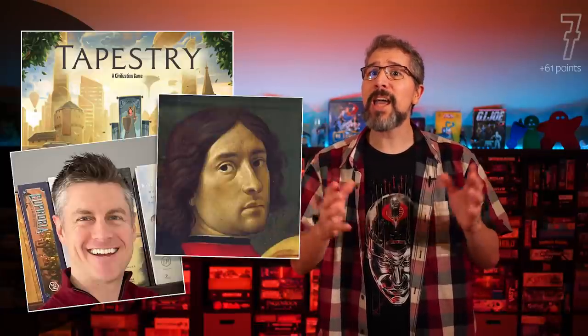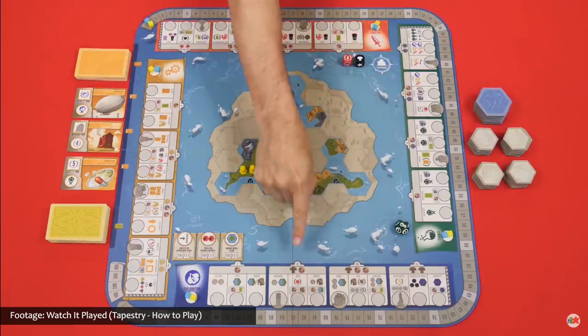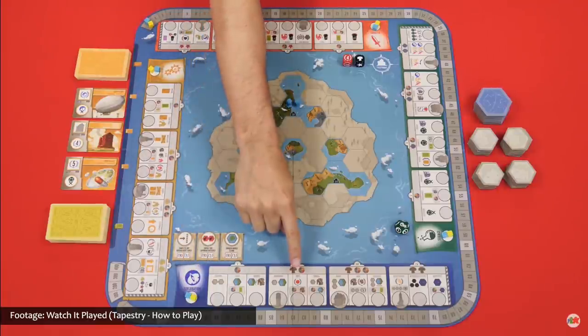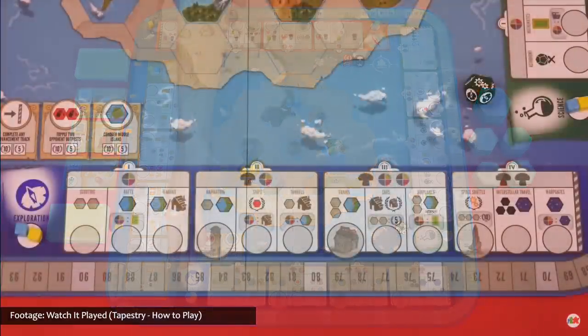The next game gaining steam this month is Tapestry, a card-drafting, technology-building civilization game designed by Stonemaier Games' very own Jamey Stegmaier. In Tapestry, players start from nothing, and then they make advances on four different tracks — science, technology, exploration, and military — to earn progressively better benefits.